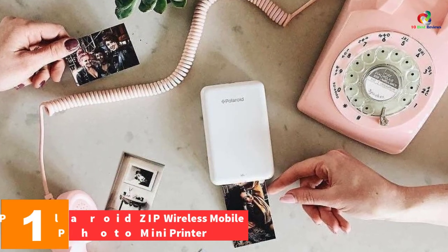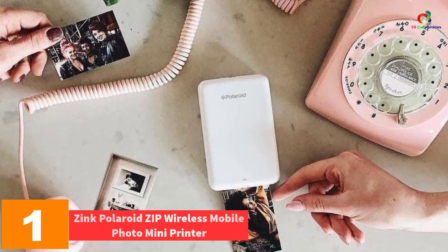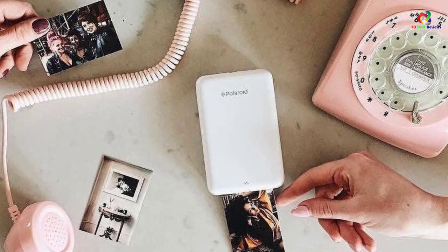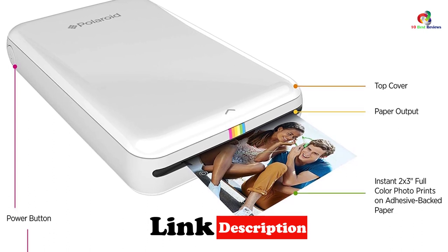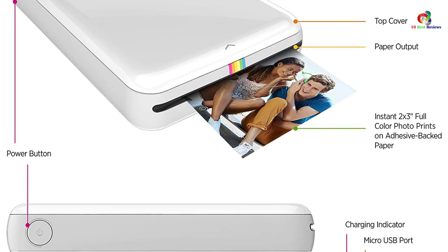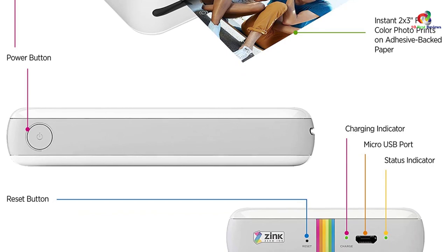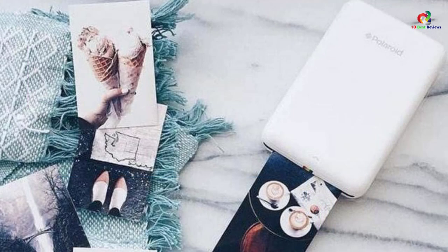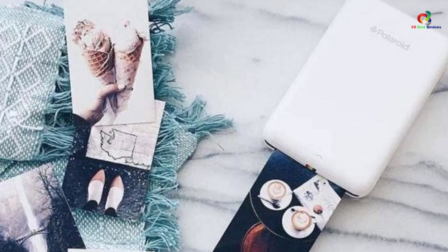And finally at number 1, we have the ZINK Polaroid ZIP wireless mobile photo mini printer. Securing its place as the best portable printer in the world, the Polaroid ZIP is by no means an afterthought. If you do not have your images on Polaroid print, then you are not enjoying life as it is. Polaroid has made it okay to forget your camera — take all the pictures you can from your Android and iOS compatible devices and then just print using NFC (near field communication) technology or Bluetooth.